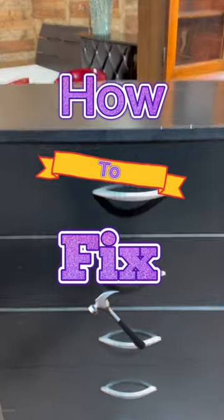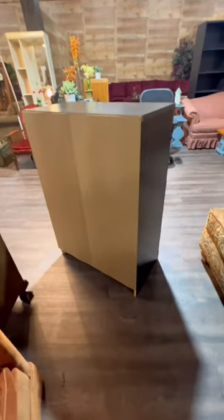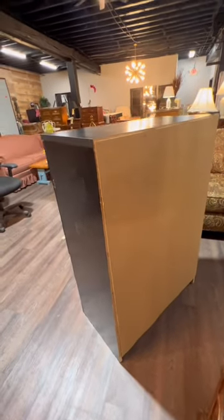These newer modern dressers — you can come across them in a thrift store and they may be wobbly like this. What you may not know is this little piece of cardboard on here really helps keep the dresser secure. So what I'm gonna do is take some finish nails and nail this cardboard in place.